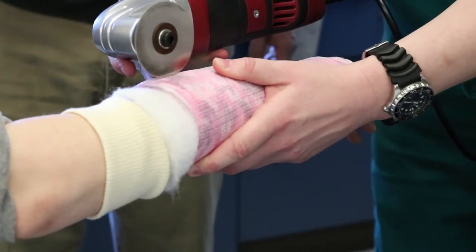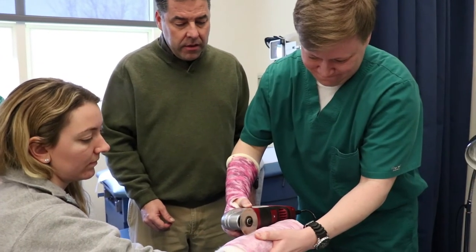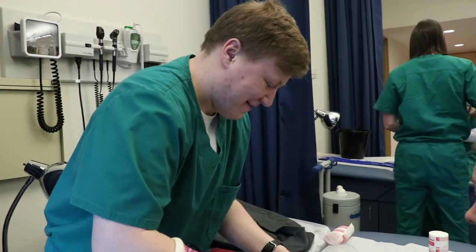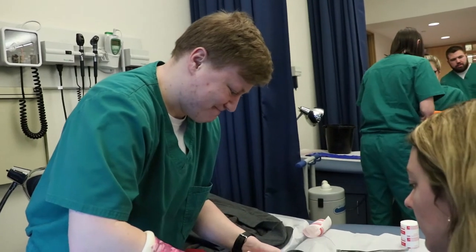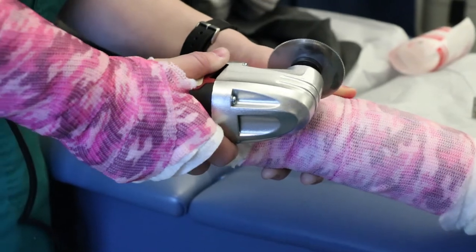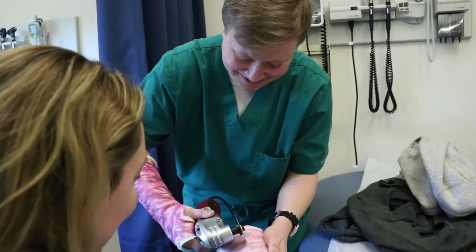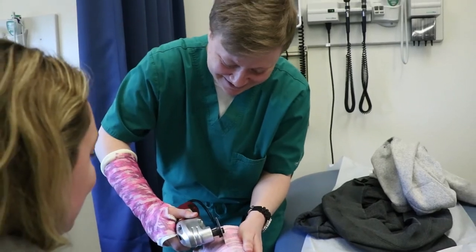Our program is extremely affordable compared to others in the region, especially for in-state students. Physician assistants do make nice salaries, but you're still going to have student loans to pay off for a while, so the lower cost really allows you to pay off those loans a little bit quicker and get to making actual money quicker as well.